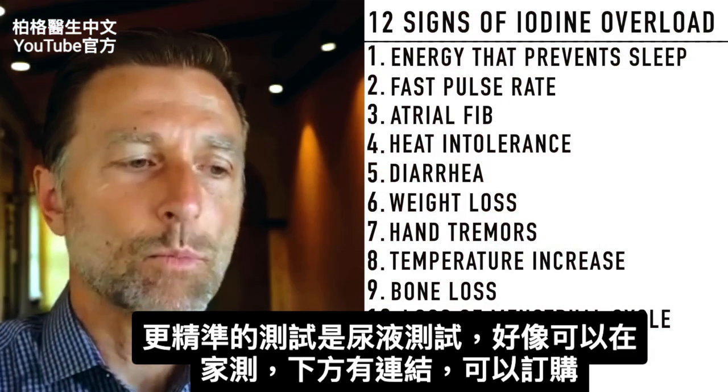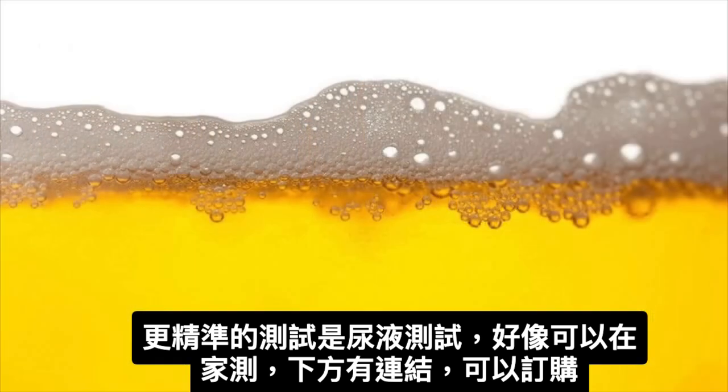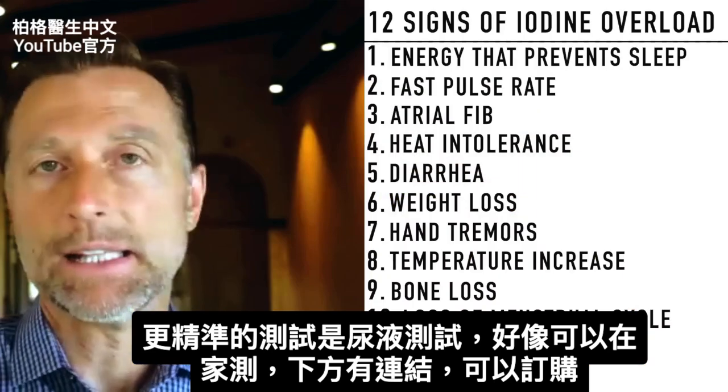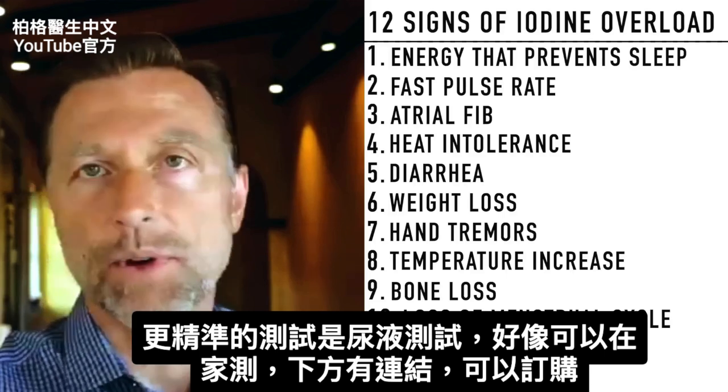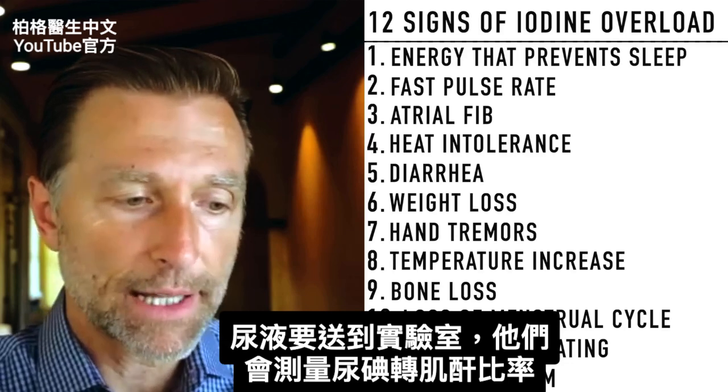There's a much more accurate test, and that test is a urine test. It can even be a home test — I'll put a link down below. It's a urinary collection test where you send your urine off to the lab.